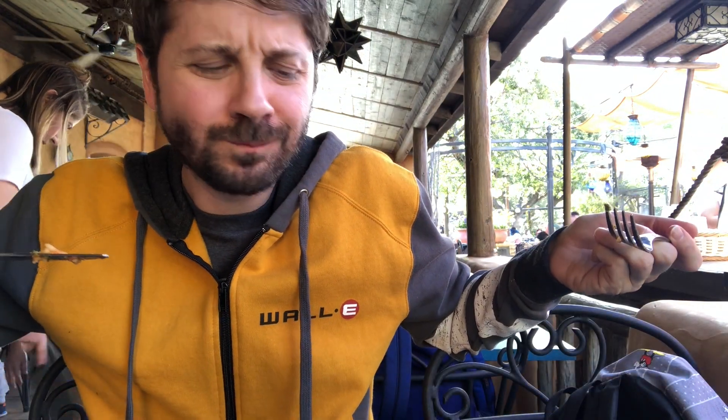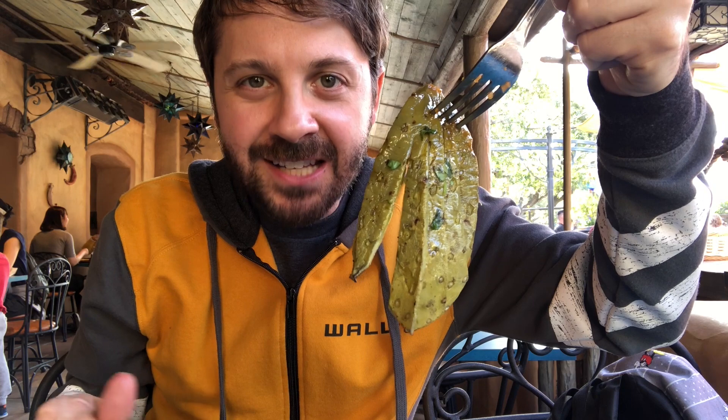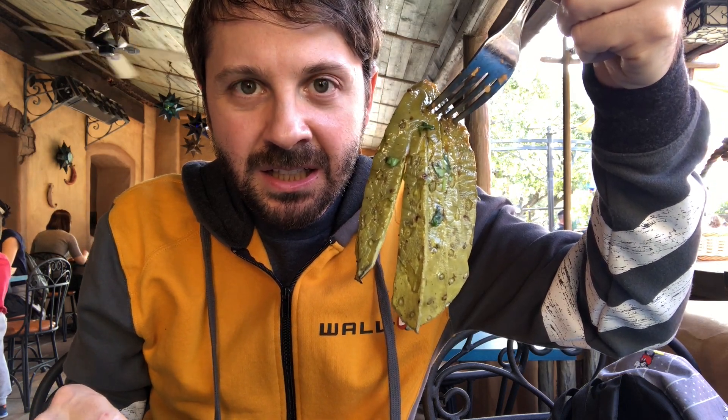How about some chorizo? I'm so impressed with this. This is a cactus — let's try some cactus. Yum. Not prickly, just delicious. Cactus just tastes like a vegetable, it's like a meaty green vegetable. This is like a giant platter of food, guys.